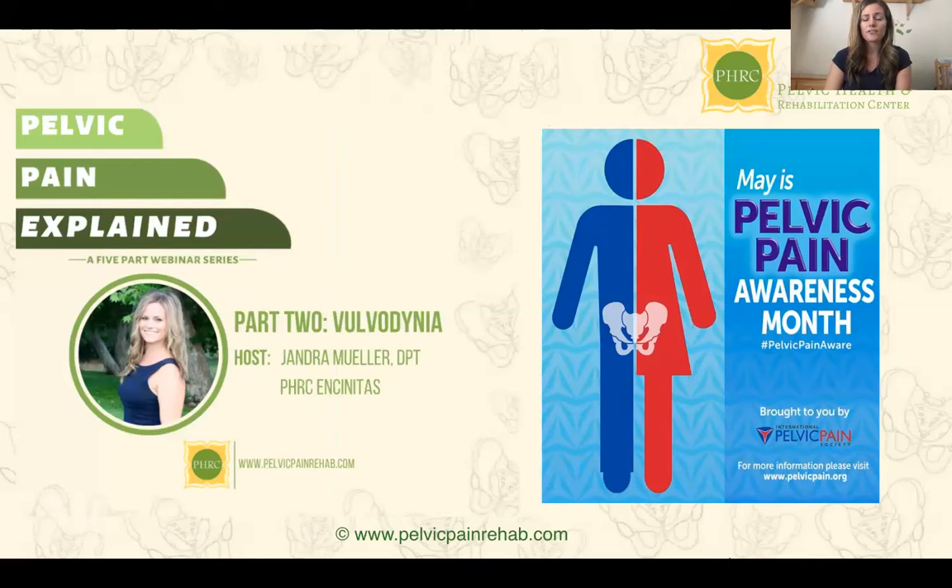Hi, I'm Jandra Mueller, and I'm the clinic director for the Pelvic Health and Rehabilitation Center in Encinitas, California. I'm also the one providing the nutritional services that we just started offering here at PHRC. So May is Pelvic Pain Awareness Month, and in honor of that, I will be reviewing a common female pelvic pain disorder: vulvodynia.